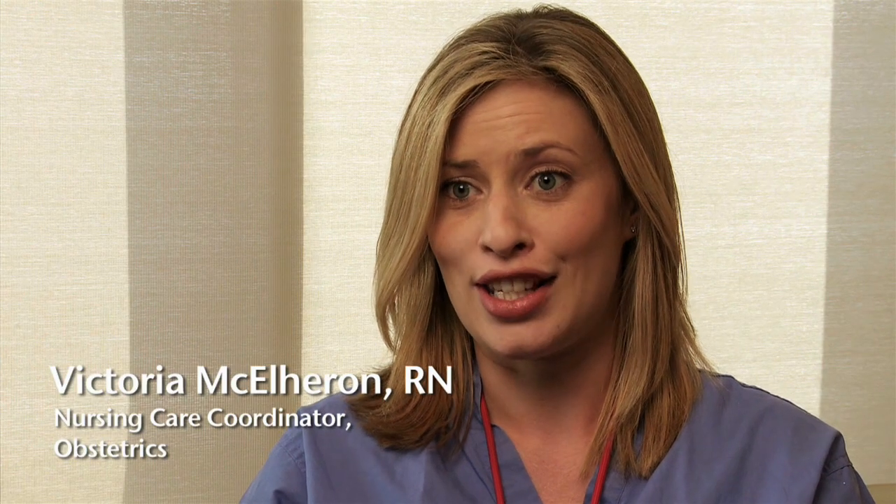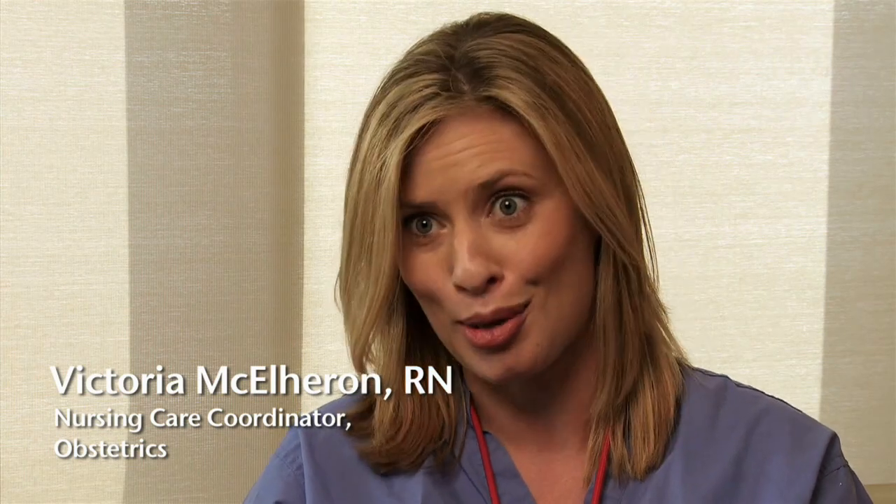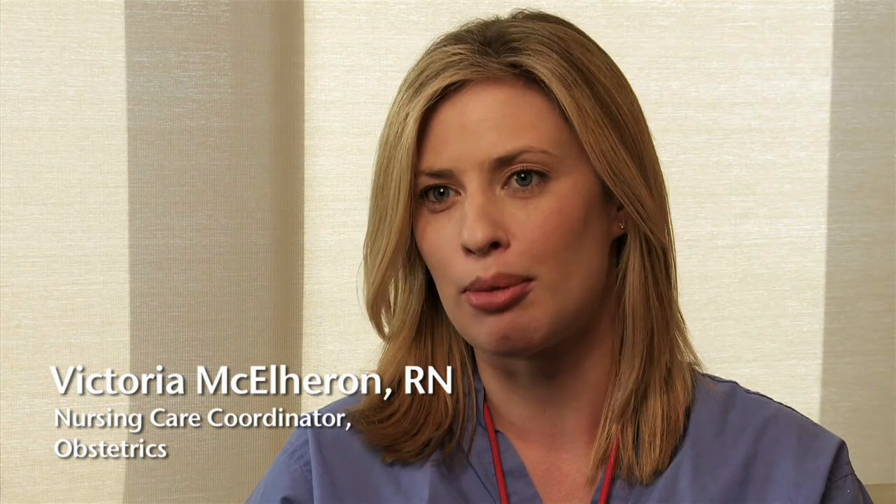During your labor, your nurse really is your go-to person — she's the person that's going to be with you more than anybody, apart from your birth partner. Your nurse may have more than one patient, so she might not be in your room the entire time, but thanks to our centralized monitoring systems, all of our nursing staff will be able to see both your vital signs and the tracing of your baby's heart rate, along with your uterine activity, from multiple points across the unit.